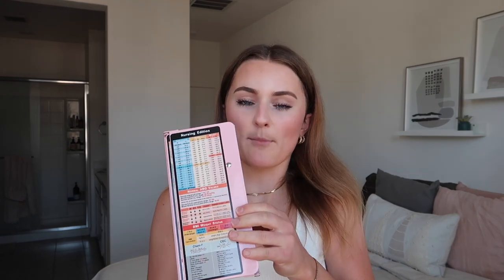Another thing I like to keep on me at all times during clinical is a foldable clipboard. I recently bought this trifold one because my old bifold clipboard didn't fit in my Figs pockets — this one does. It's cute and pink. This is probably one of the most important things for clinical because you need something to write on when getting report or doing paperwork without access to a table.